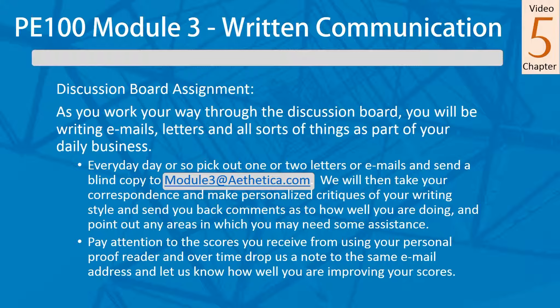We hope you've gotten a lot out of this. This written communication module will have a lot of bearing on where we go next, which is going to get into all the electronic side of how this world works. We'll see you on the next module.